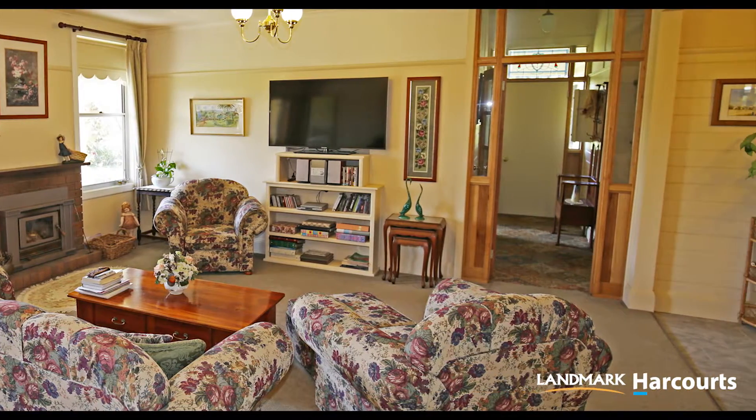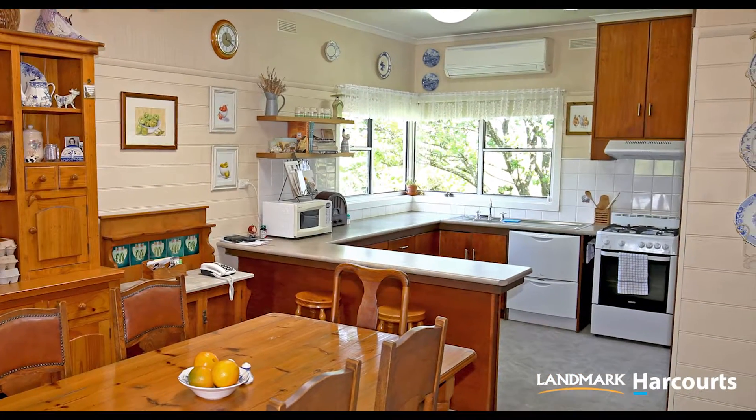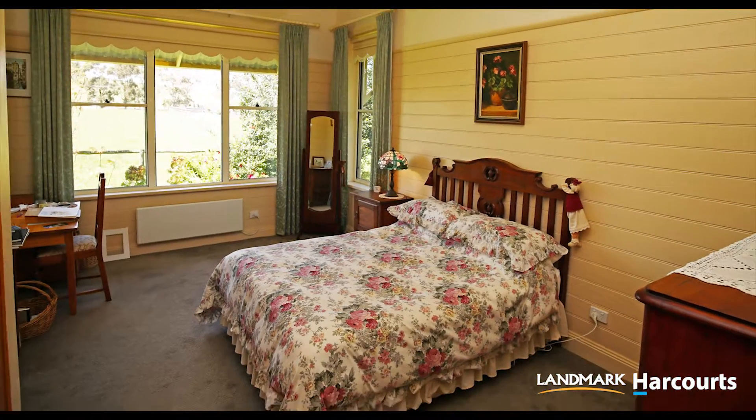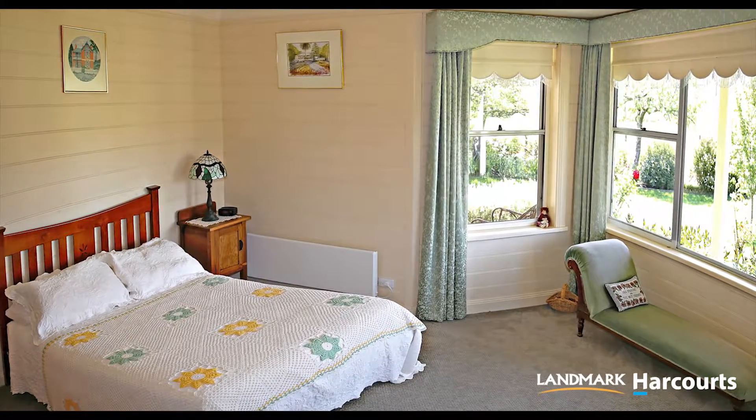From the moment you step foot into this beautifully renovated four bedroom Victorian homestead, you'll immediately feel like you're home. The open plan living and dining area is both comfortable and inviting. The modern timber kitchen is packed full of features with ample cupboards and storage.